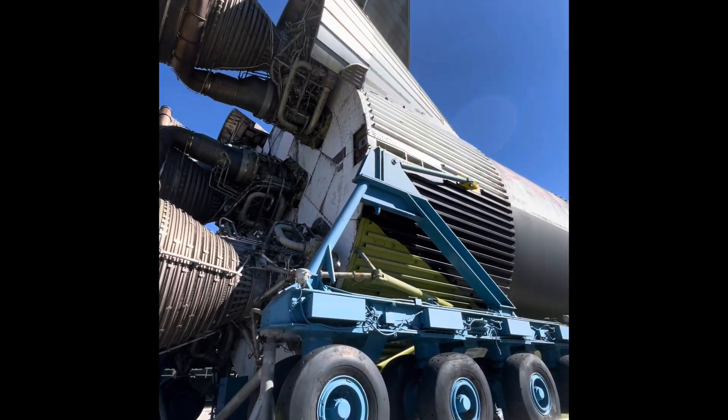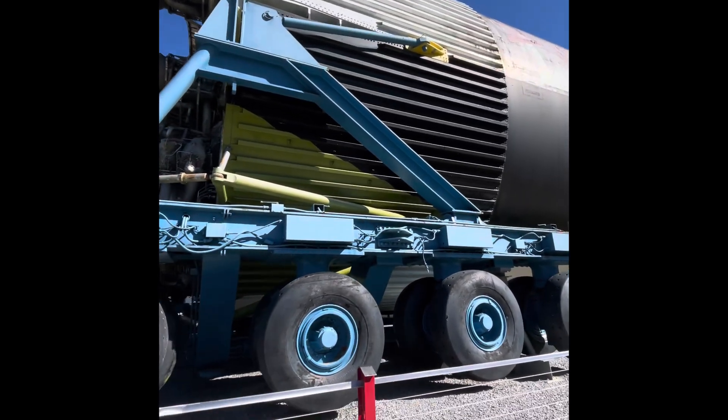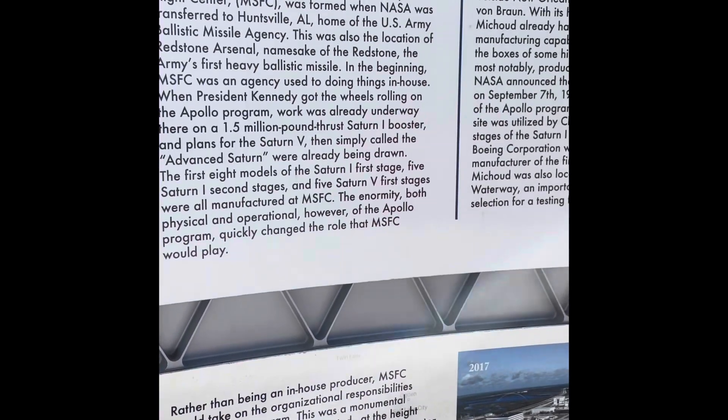Saturn 5. Look at that — I'm going to walk you down it. That's how they had to move. If you want to go to the moon, you first have to go through Hancock County, Mississippi.